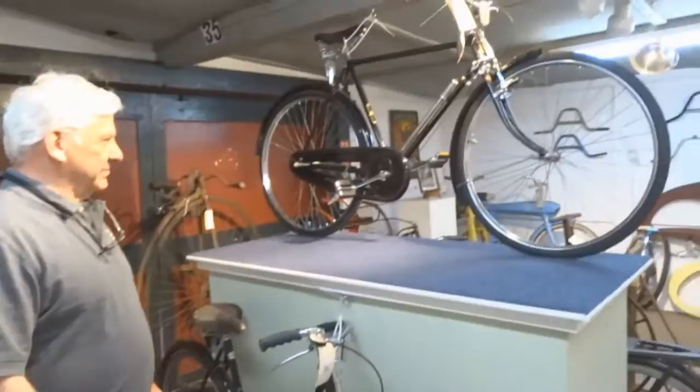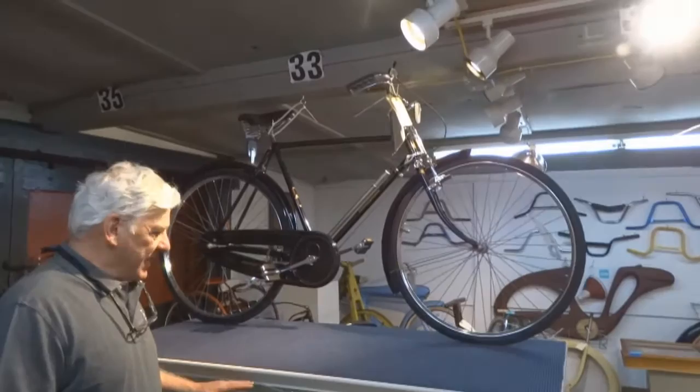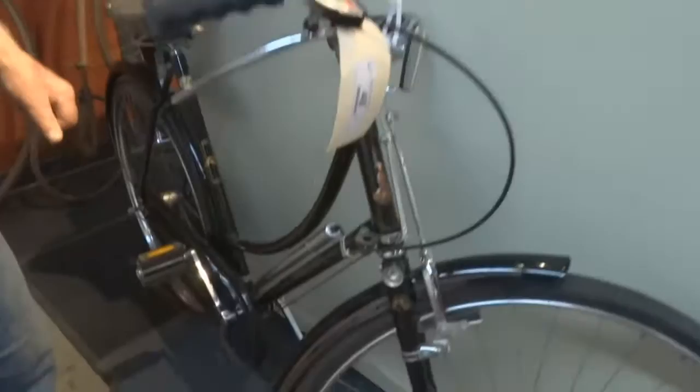These two bikes, I was told, were the last two Raleighs to come into the country. They've never been ridden. They do have a little — what I would call — shelf wear. They're not 100% perfect, but they're close. They're beautiful.